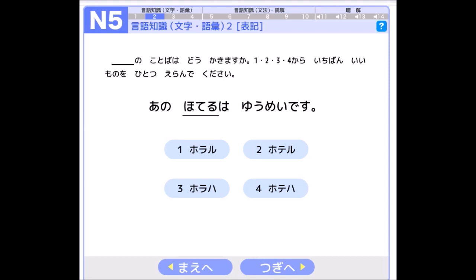ホテル means 'hotel,' so the sentence means 'that hotel is famous.' But they give you the word 'hotel' to identify written in katakana. So which one is the correct katakana spelling?